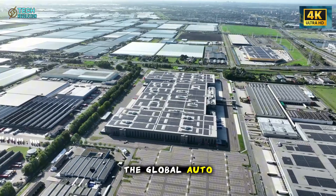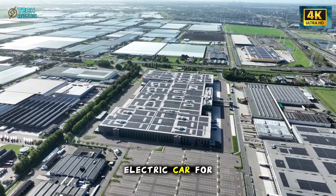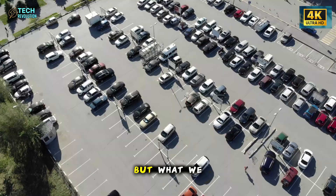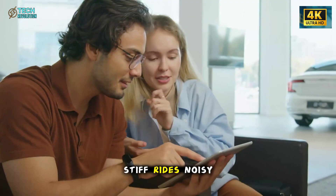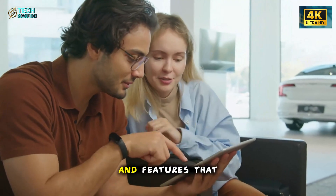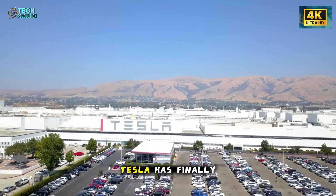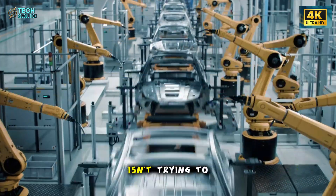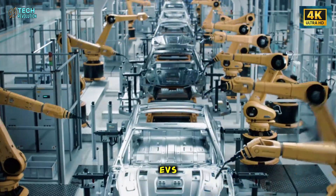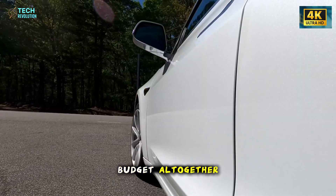The global auto industry has been promising an affordable electric car for more than a decade. But what we usually got were cars that felt cheap — stiff rides, noisy cabins, and features that reminded you what you couldn't afford. Tesla has finally decided to rewrite that story. The Model 2 isn't trying to compete with budget EVs. It's quietly erasing the concept of budget altogether.